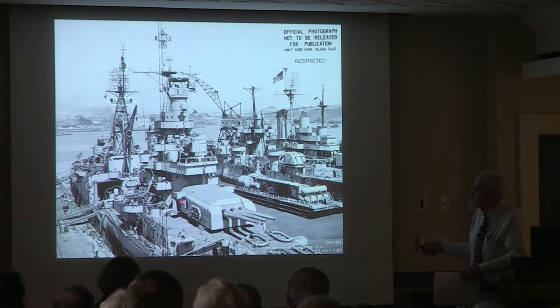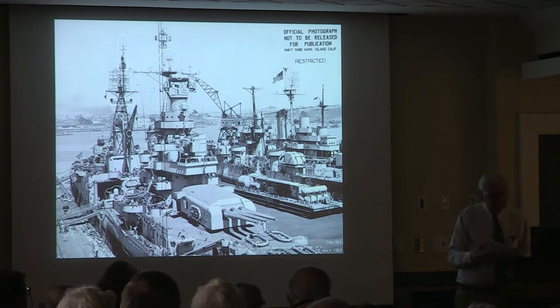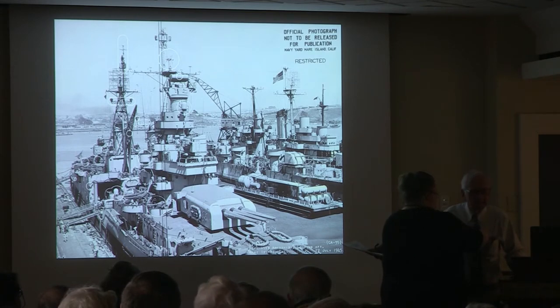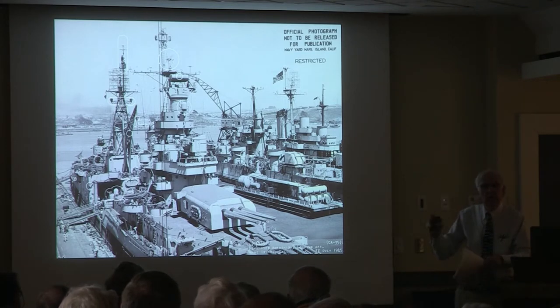Here's the Indianapolis with life rafts visible everywhere — on the turrets, all around. As the war went on, they realized that wooden lifeboats — the captain's launch and wooden lifeboats — were flammable and caught on fire easily. So as the war progressed, you'd see fewer and fewer wooden lifeboats, replaced by life rafts.